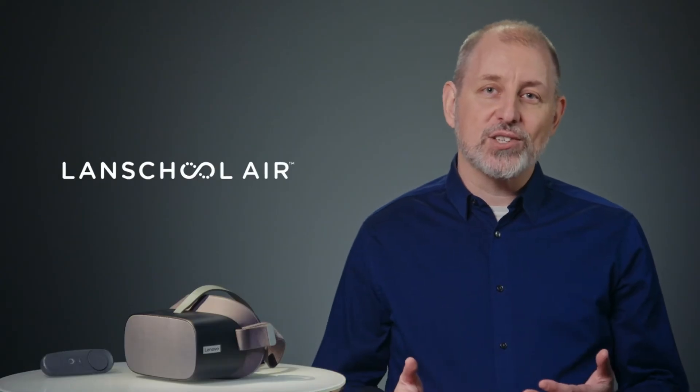LandSchool AIR allows you to launch simultaneous VR experiences for classes. Whether the class is in person or remote, the instructor can start the class and push out content on the headsets to everyone. That allows everyone in the class to be on the same app or video at the same time and gives the instructor confidence that everyone's on track.